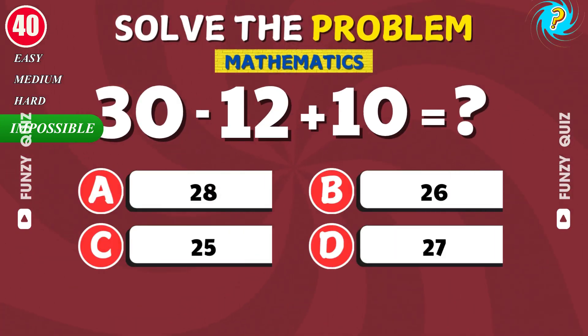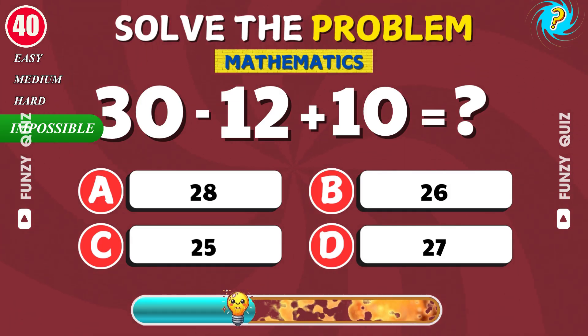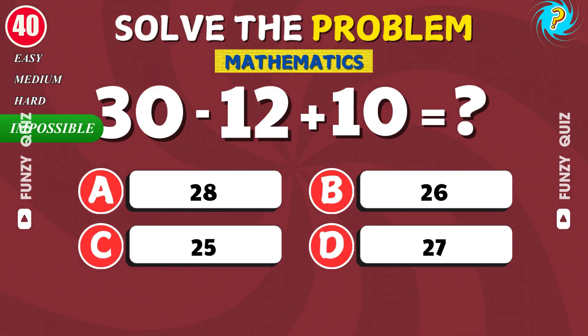What is 30 minus 12 plus 10? Excellent. It's 28.